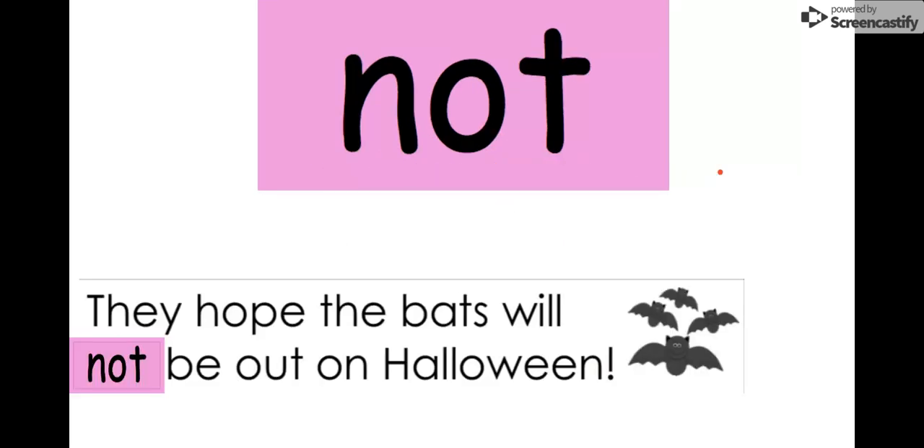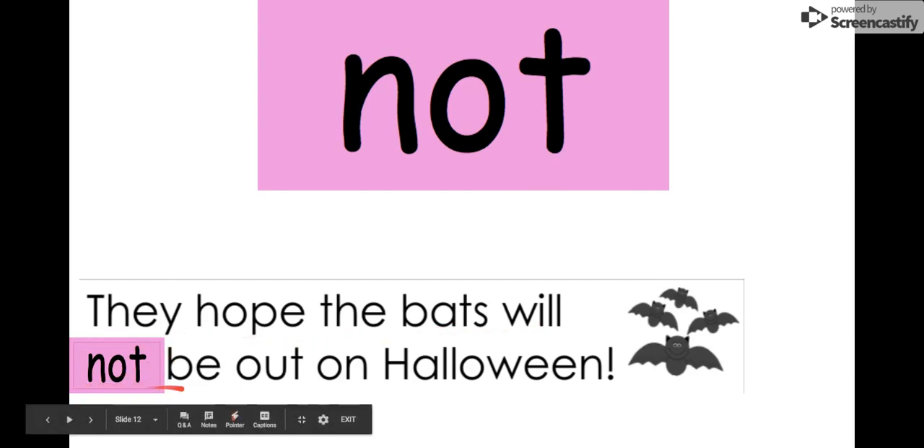Our next word is not. Let's say it together. Not. The letters in not are N-O-T. Not. We can read it in this sentence: They hope the bats will not be out on Halloween. They hope the bats are not out on Halloween. Our word is not.